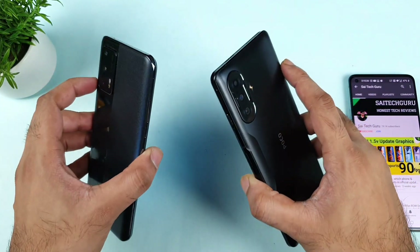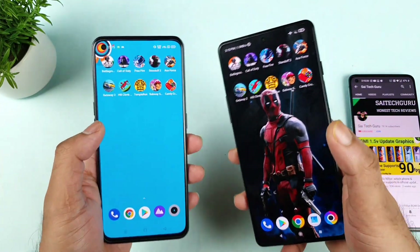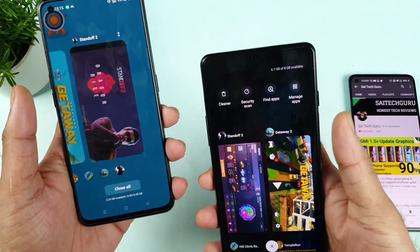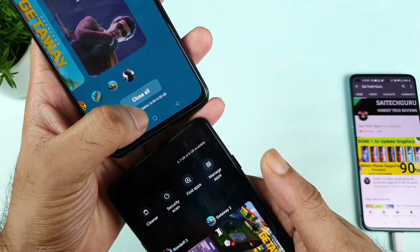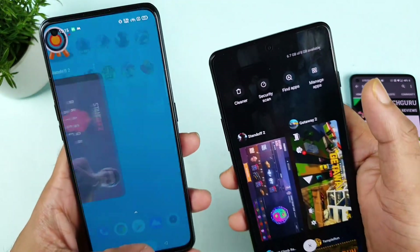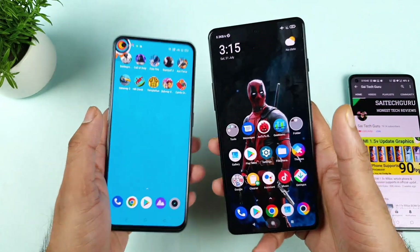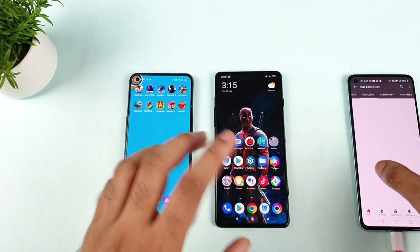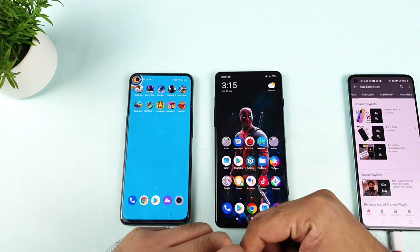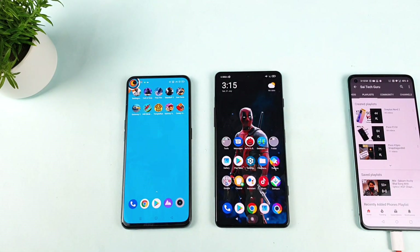I'll try future testing with 20 and 25 applications to see which phone can keep so many apps in the background. The RAM availability now shows 2.29 GB available out of 8 plus 5 GB of RAM — you can see the difference between both phones. Thank you for watching. Don't forget to check the processor playlist where I uploaded plenty of processor speed test comparisons. See you in the next video. Signing off, bye.